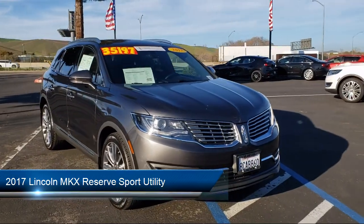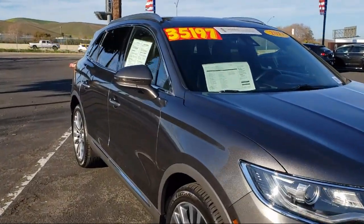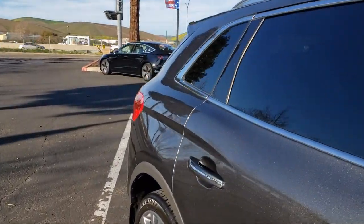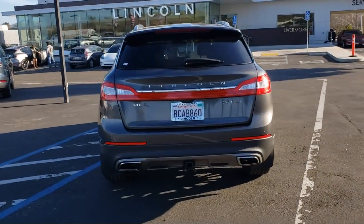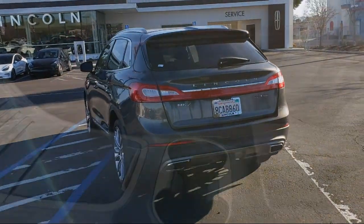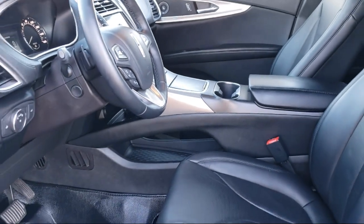It comes equipped with lane keeping system, navigation, ventilated front seats, auto high beam headlamp control, heated front seats, keyless entry, heated door mirrors, steering wheel mounted AC controls, split fold down rear seat, Sirius XM satellite radio, and has less than 35,000 miles on the odometer.